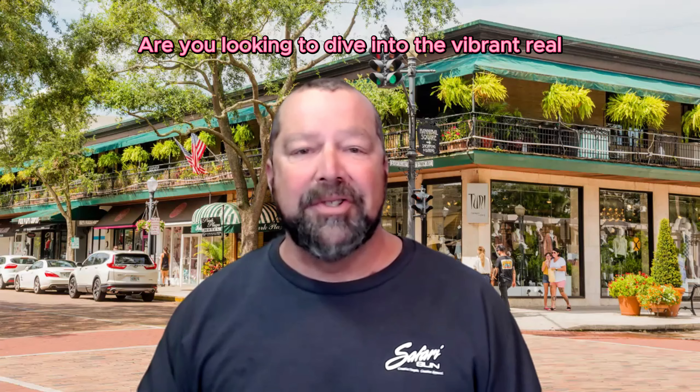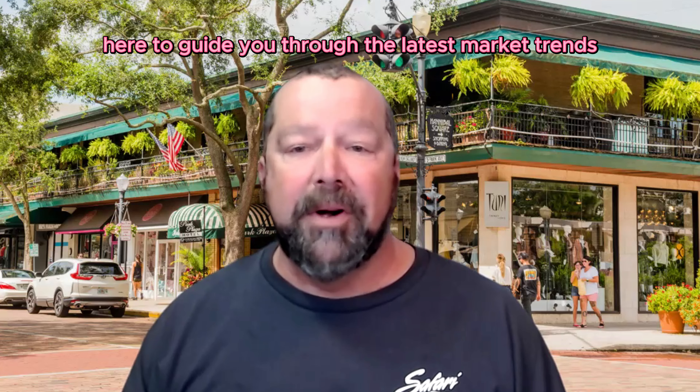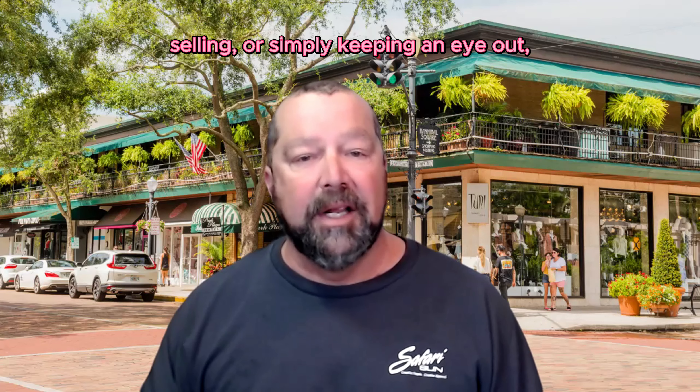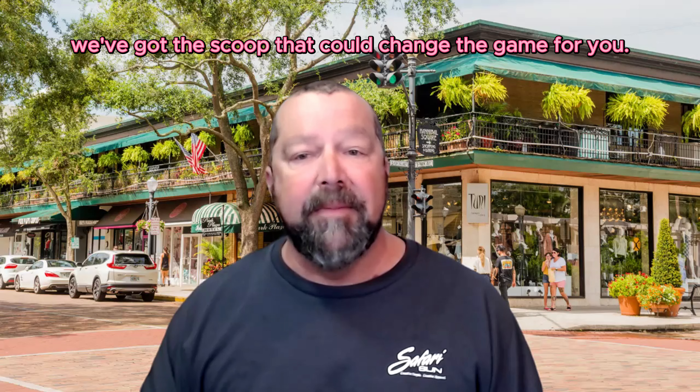Are you looking to dive into the vibrant real estate market of Winter Park, Florida? Well, you're in for some intriguing insights today. Welcome back to today's Market Minute. I'm your host, Chuck Morris, here to guide you through the latest market trends and what they mean for you. Whether you're buying, selling, or simply keeping an eye out, we've got the scoop that could change the game for you.